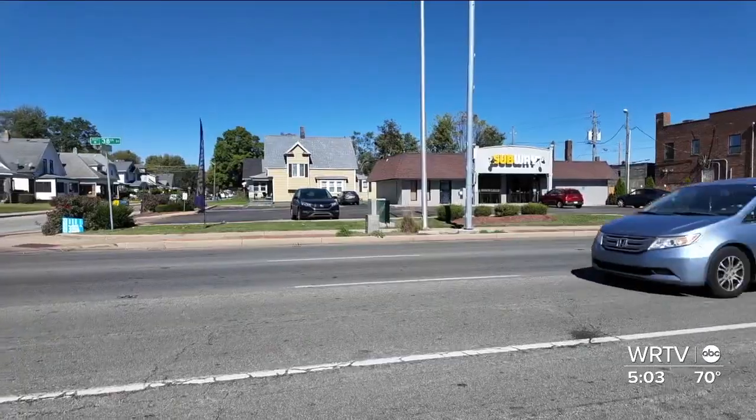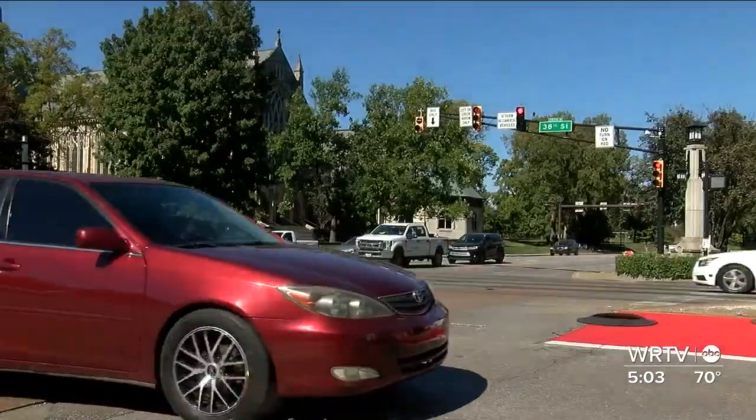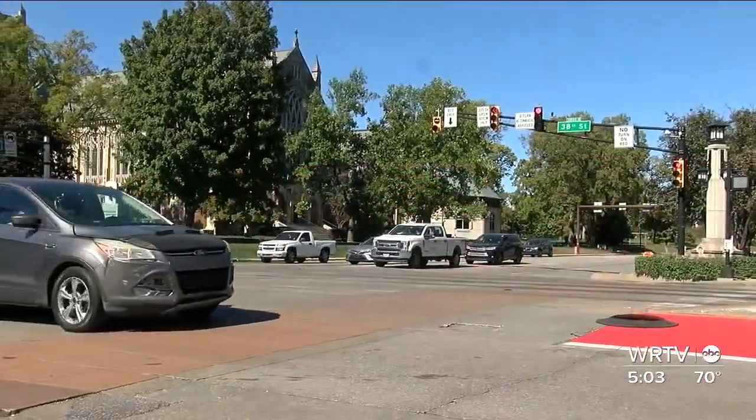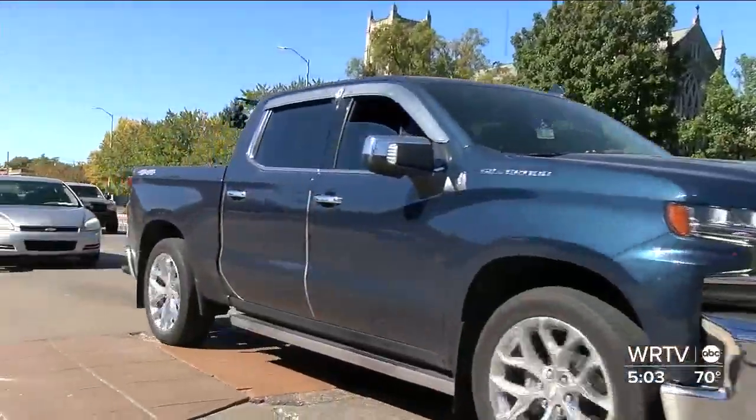She says crashes and people getting hit are not uncommon. "I'm scared because they drive so fast. I've seen people getting hit by cars here." The reporter asked other pedestrians how dangerous they felt 38th Street is while crossing.